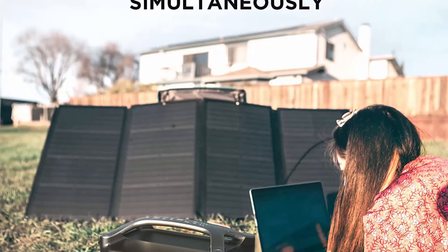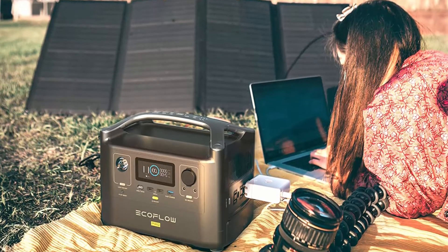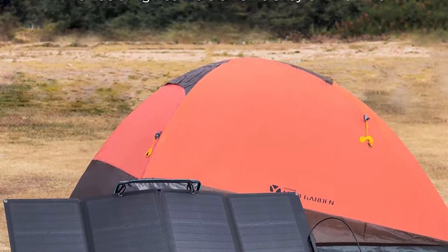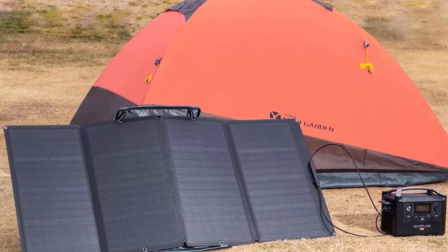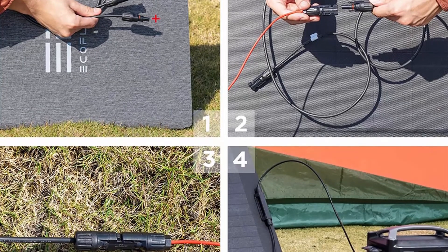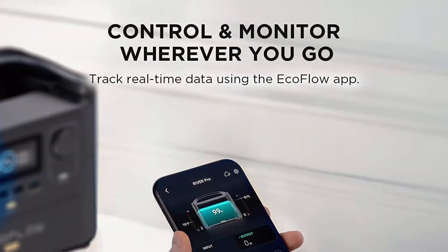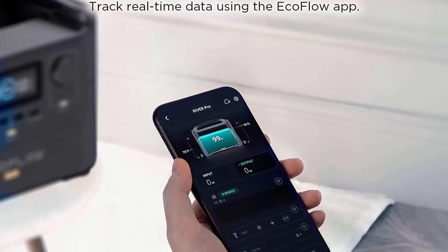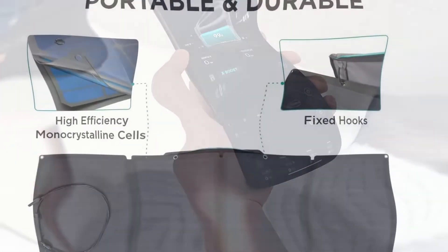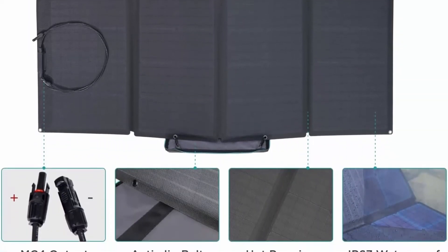Recharge from 0-80% within 1 hour: the patented EcoFlow X-Stream technology enables charging the River Pro from 0-80% within 1 hour and offers a full charge in just 1.6 hours. Use the EcoFlow 160W solar panel to charge River Pro in 7.5 to 15 hours at a charging rate of 10-25V / 12A max, 200W max input. With a built-in 600W inverter, the River Pro can power some devices up to 1800W with X-Boost mode, powering about 80% of essential devices. Use devices below 1200W for the best product use.